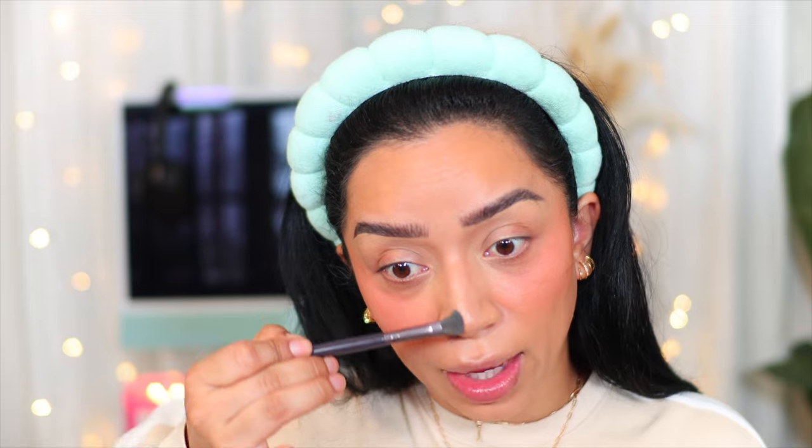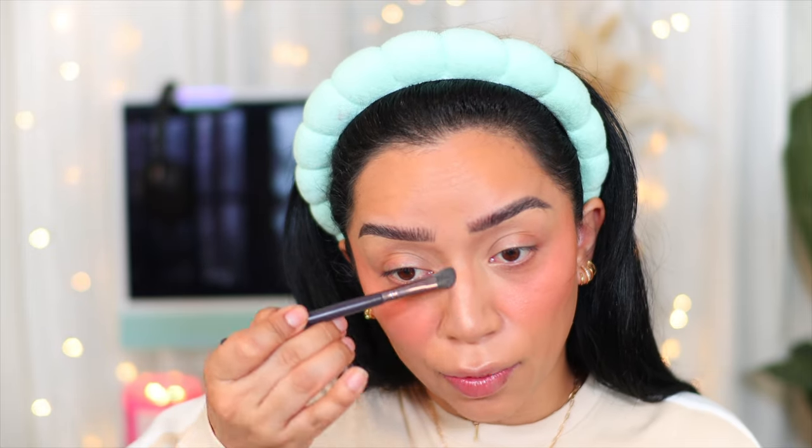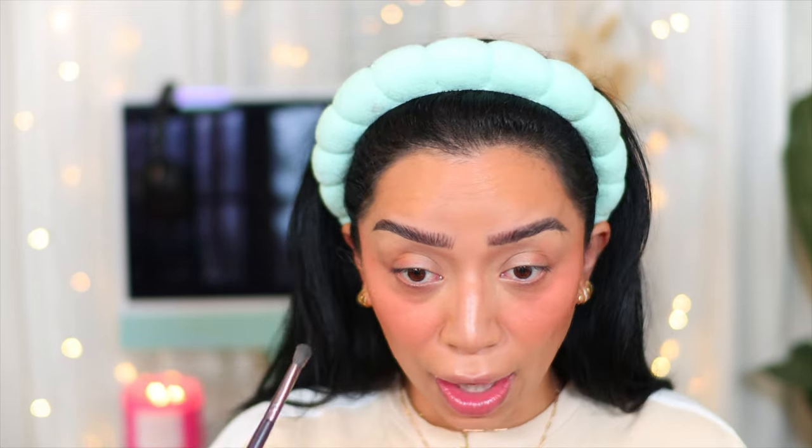Contouring my nose is one of those things I feel so weird without now because I've been doing it for so many years. It's not even that I'm insecure about my nose as much anymore — I used to hate it but now I'm like, it's my nose, what am I going to do about it. I wouldn't get it done, but it just makes a difference when I contour.